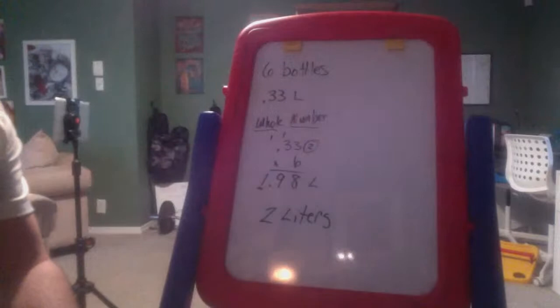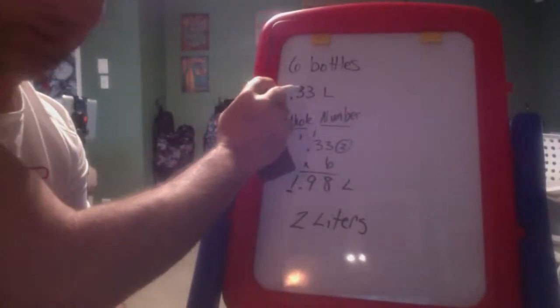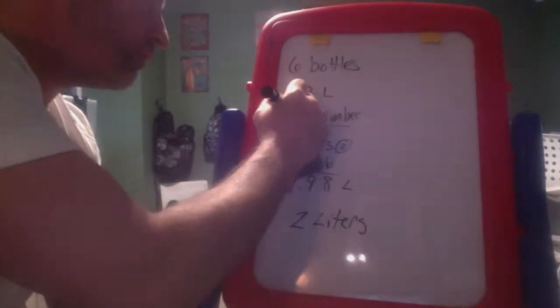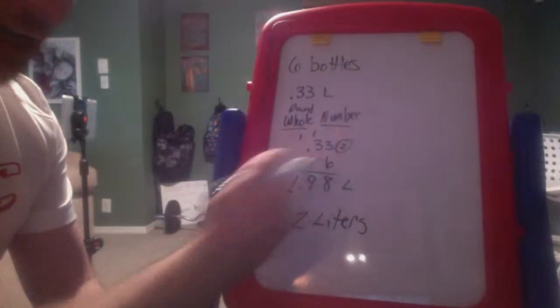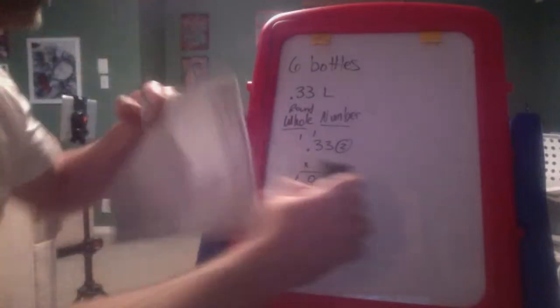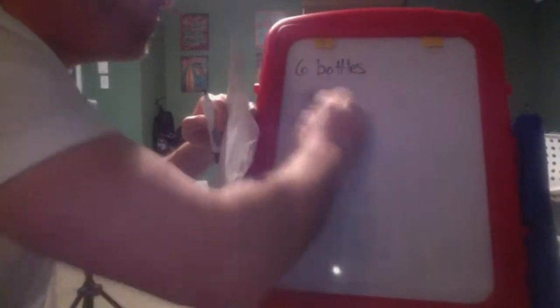To recap: we had six bottles, each with 33 hundredths of a liter. We multiplied, made sure to move the decimal the right number of spots, and ended up with two liters. If you need to review, just rewind. On a scale of one to ten, this should be about a two — no issues.